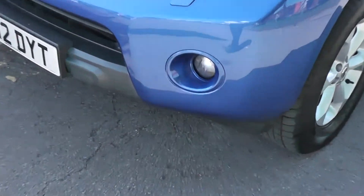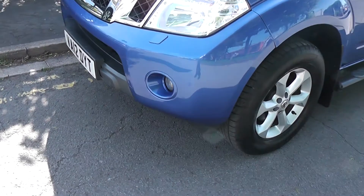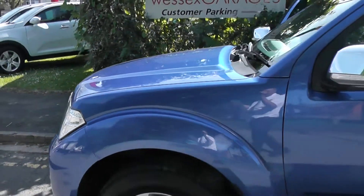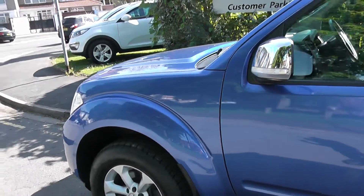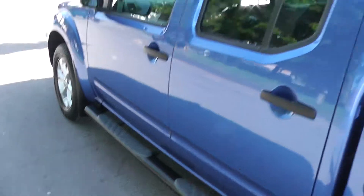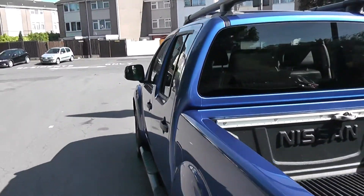Exterior features include front fog lamps, 17-inch alloy wheels, rain-sensing windscreen wipers, silver door mirrors with integrated indicators, black door handles, side steps and roof bars, and it also has rear privacy glass.